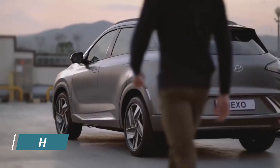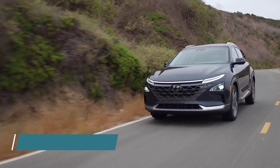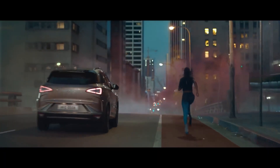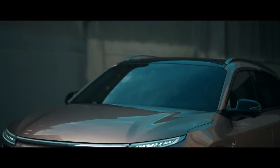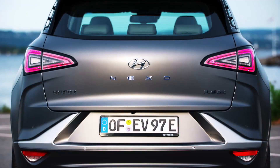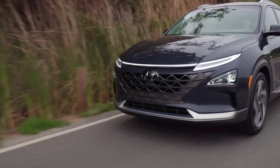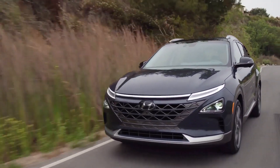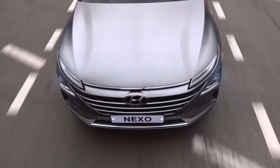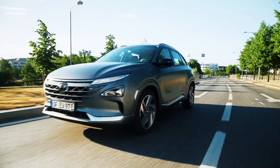Number 6: Hyundai Nexo. The hydrogen fuel cell powered Nexo is one to look out for in an SUV — the only fuel cell SUV for now. It comes with a 95 kilowatt fuel cell stack and a 40 kilowatt-hour battery pack that powers an electric motor delivering 161 horsepower with 291 pound-feet of torque. A single-speed transmission sends power directly to the front wheels, and zero to 60 mph is achieved in 8.4 seconds.